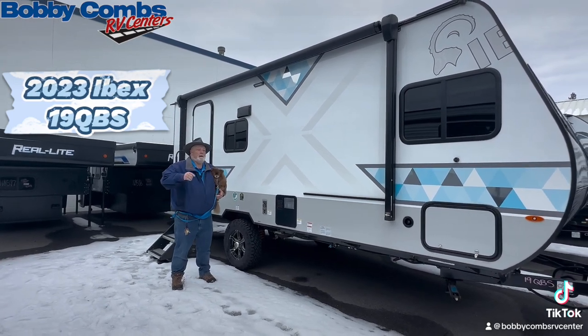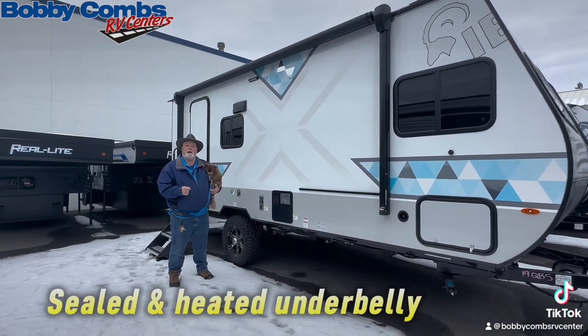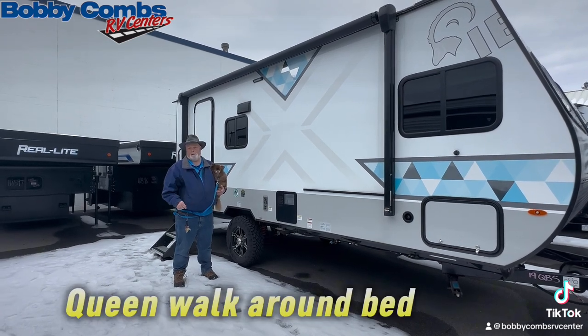It will not last. If you need to go off-road, it has independent axles, a sealed heated underbelly, and blankets on the tanks to boot. Plus, it's a queen walk-around bed.